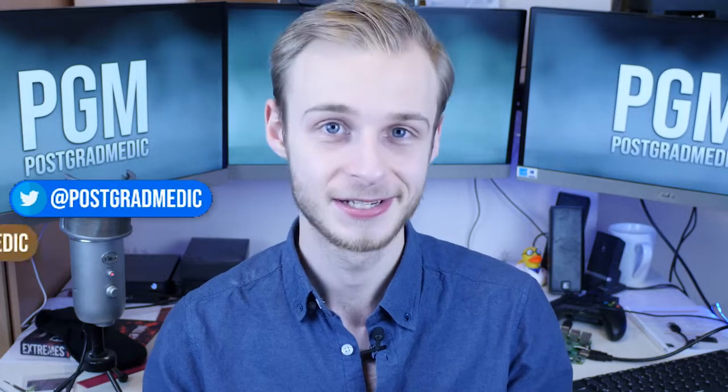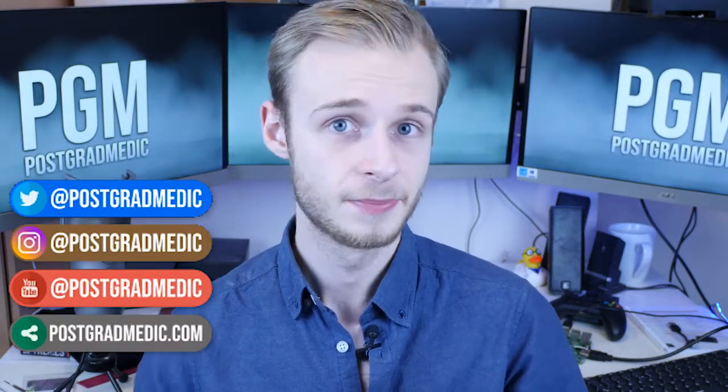Hi everyone, Oli here. Welcome back to the channel and this is going to be another giveaway video, February 2019. Many of you know I'm into my art. I love drawing. In medical school,